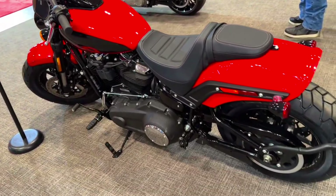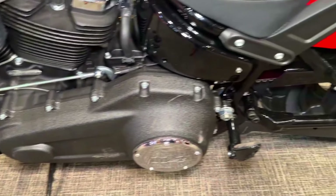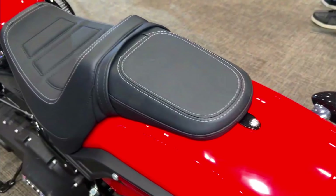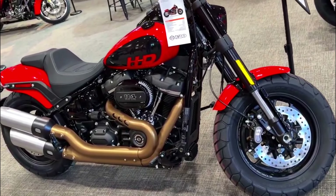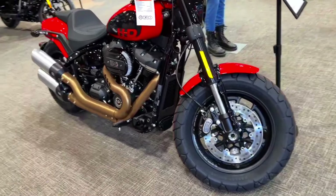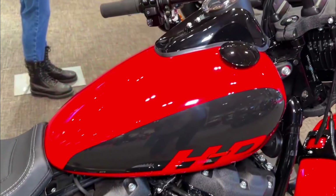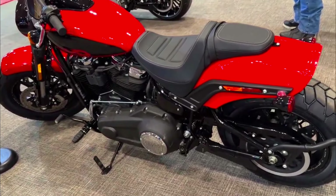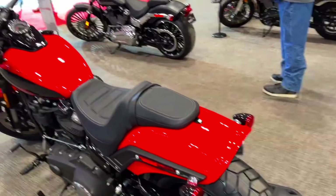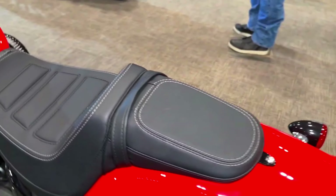Milwaukee-8 114 V-twin. Displacement: 1,868 cubic centimeters. Power: around 90 horsepower. Torque: around 119 lb-ft. Transmission: 6-speed. Chassis: steel tubular frame. Suspension: inverted front forks, monoshock rear. Brakes: dual disc front, single disc rear with ABS. Wheels: 16-inch front and rear. Weight: approximately 675 pounds. Seat height: around 27.7 inches.